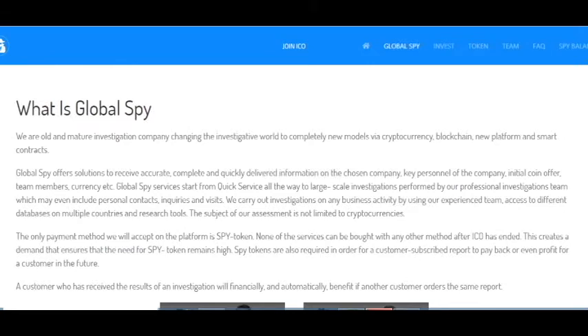Global Spy offers solutions to receive accurate, complete and quickly delivered information on the chosen company, key personnel of the company, initial coin offering, team members, currency, etc. Global Spy services start from quick service all the way to large scale investigations performed by our professional investigations team, which may even include personal contacts and visits. They carry out investigations on any business activity by using their experienced team, access to different databases in multiple countries and research tools. The subject of the assessment is not limited to cryptocurrencies.